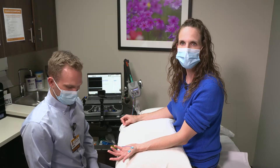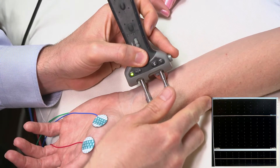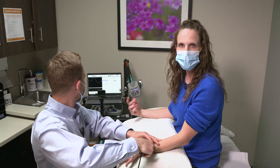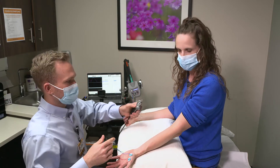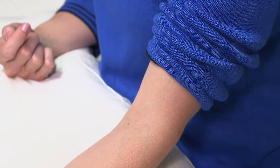The first part of the test is the nerve conduction studies, and it involves applying some electrical current to the nerves and recording over the muscle. And then he'll do some measuring so we can calculate the velocities. Just like that.